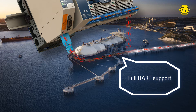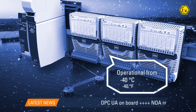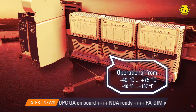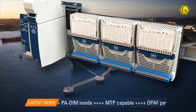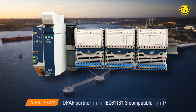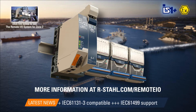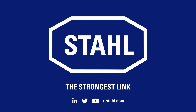The IS-1 Plus is also fully transparent for HART field devices. The system is designed for extreme ambient conditions and harshest environments. Upgrade now to the market-leading remote I/O system IS-1 Plus for Zone 1. For more information, please visit our website at r-stall.com.